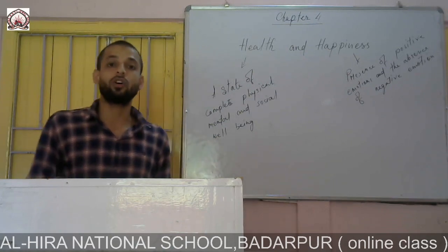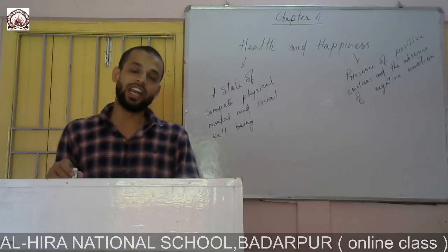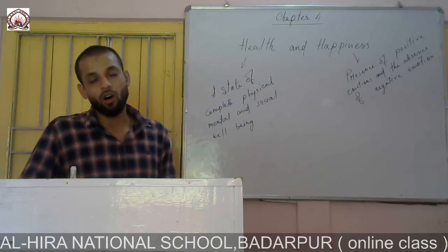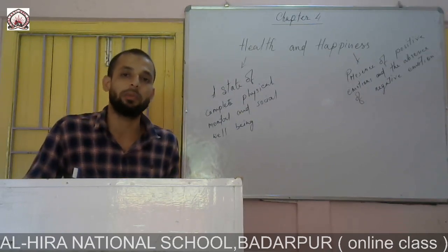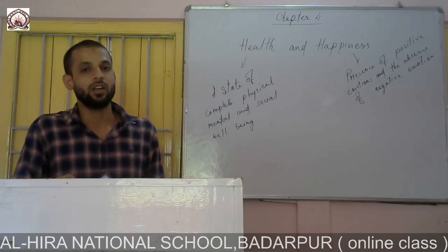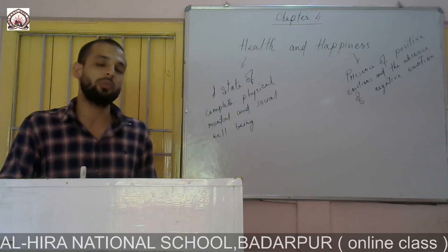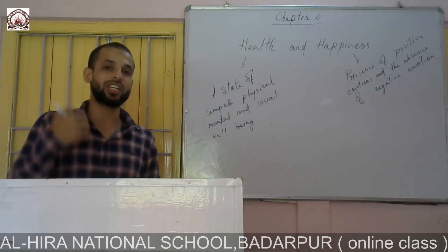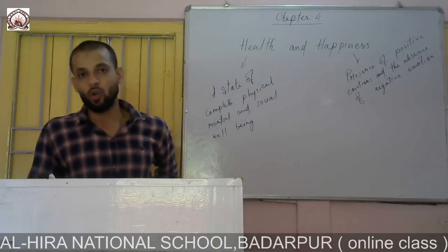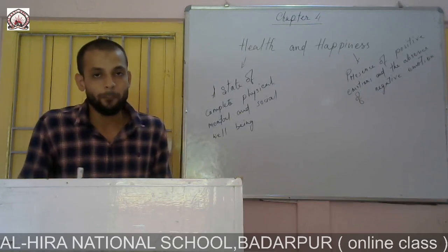A term that comes up here is posture. Posture means the way we sit, stand, or walk. Whenever we walk, we must maintain a healthy posture — we must stand straight while walking. While sitting and while working, we must also maintain a good position and good body shape. If we do not do this, we may get a permanent problem, back pain, and many types of problems may come to us.